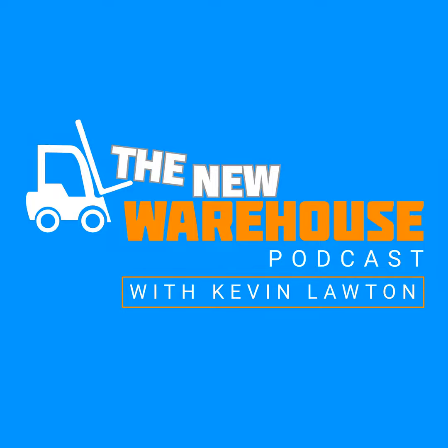Register and access your data today at my.toyotaforklift.com.